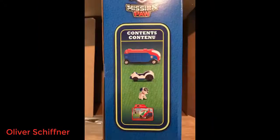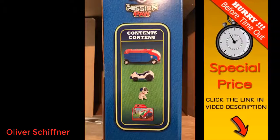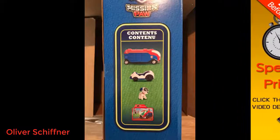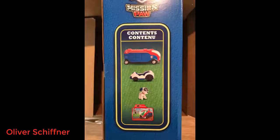The Paw Patrol Mission Cruiser comes with the Mission Cruiser, a larger red and blue truck, RoboDog, his vehicle, and a mission cart. There are 4 different compartments to open — 2 small card holder compartments and 2 larger compartments, which is the best feature.